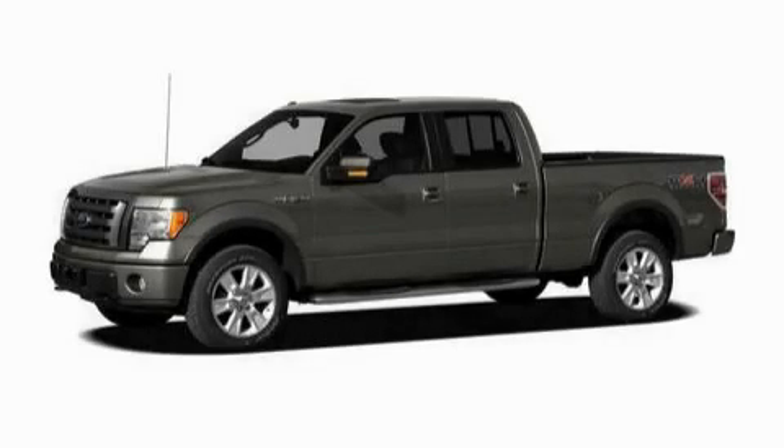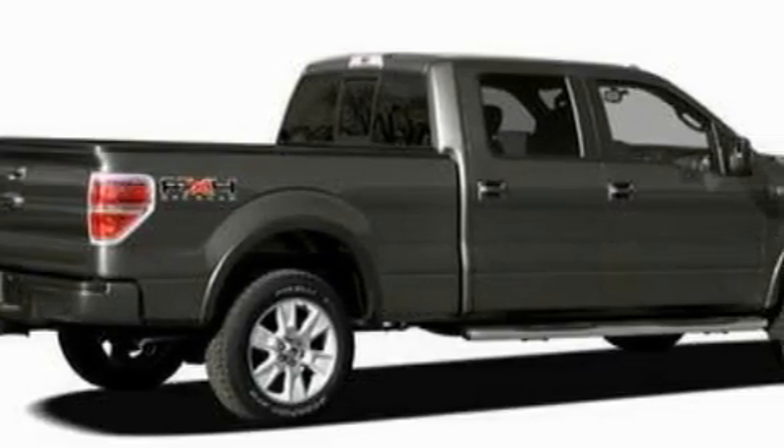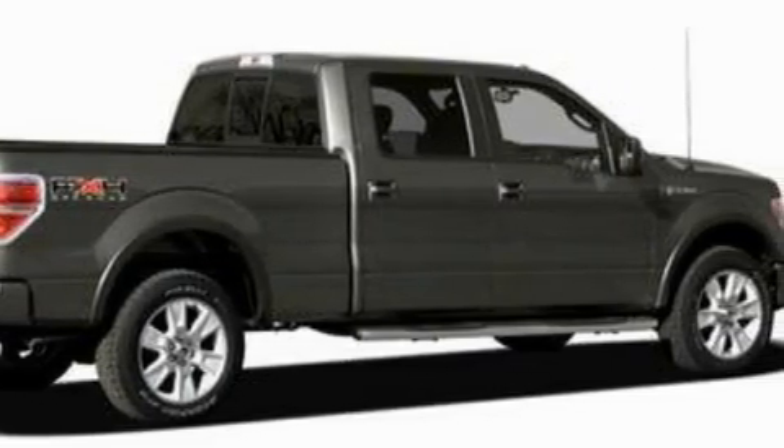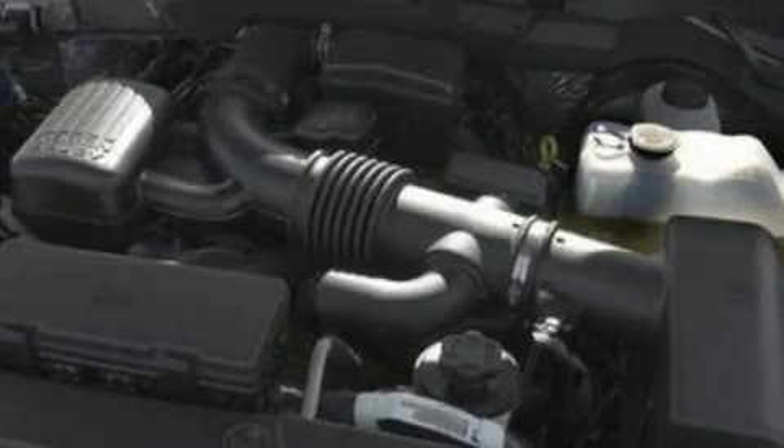This is a 2010 Ford F-150. Strong, durable, and dependable. The steadfast 8-cylinder engine, connected to an automatic transmission, creates ample amounts of power, whether you're towing or just driving around.